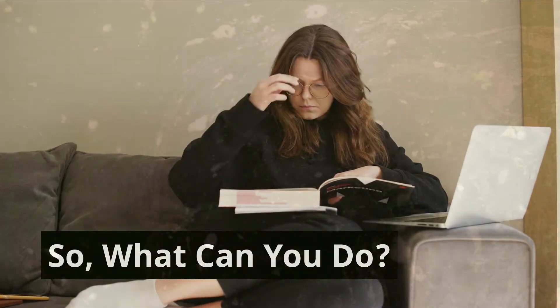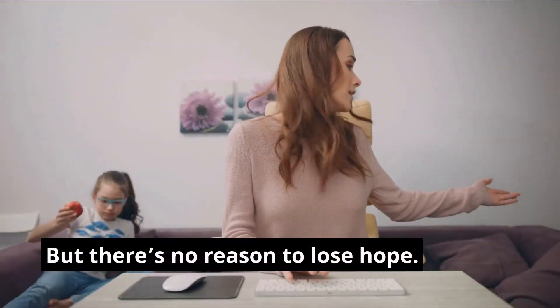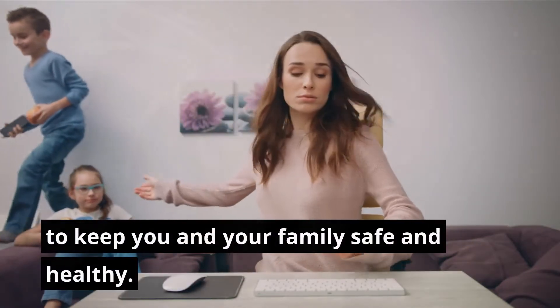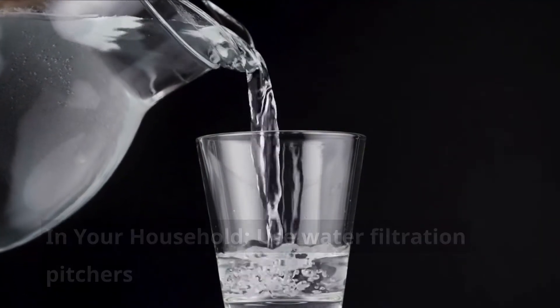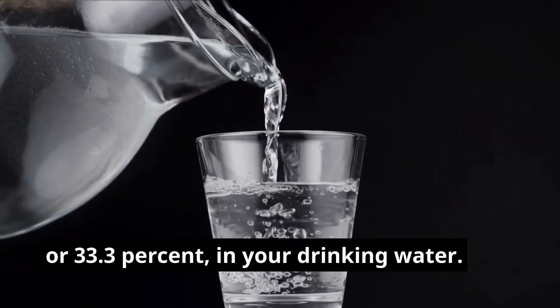So, what can you do? Information about water quality can be surprising and unsettling, but there's no reason to lose hope. There are things you can do today in your household to keep you and your family safe and healthy. Use water filtration pitchers with activated carbon to filter out 7 of the 21 contaminants, or 33.3%, in your drinking water.